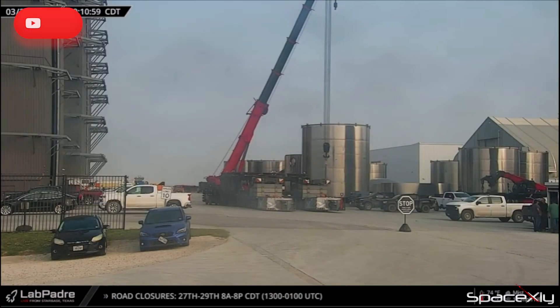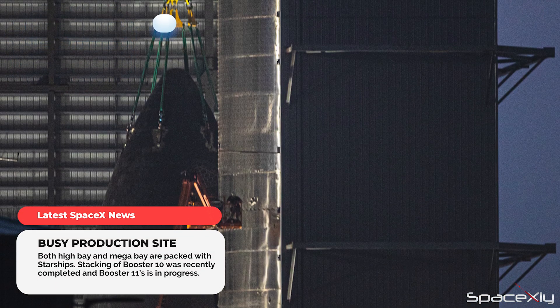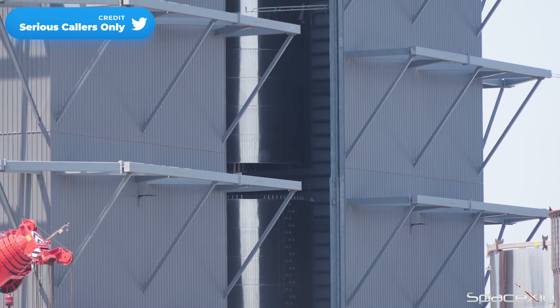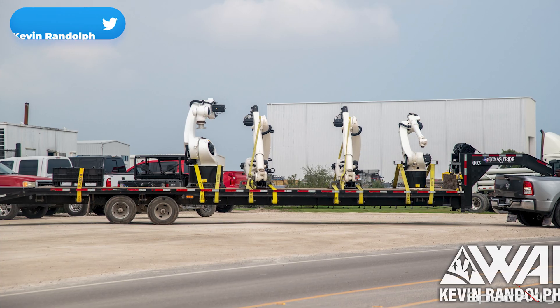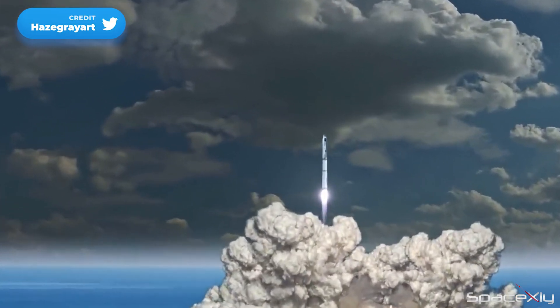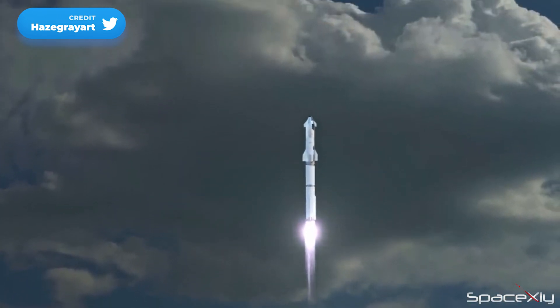Back at the production site, there has been a lot of Starship stacking work going on inside the High Bay and Mega Bay. Recently, Booster 10 was fully stacked inside the Mega Bay and the stacking of Booster 11 is ongoing. No doubt, Starship production is ramping up with the addition of new machines and equipment at the site. Once the launch license is approved, I hope we might see a handful of Starship flights this year. I believe all these prototypes cannot just go to the scrapyard without flying.